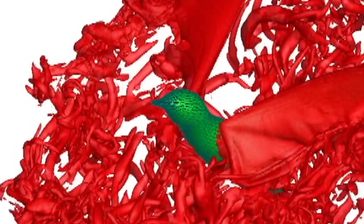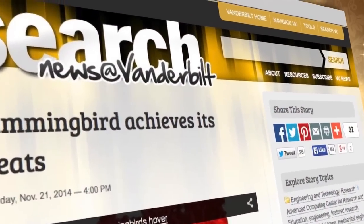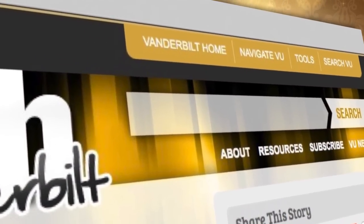There's a lot more to see and learn from this. You can get the whole story on our special research page at vanderbilt.edu — search hummingbird.